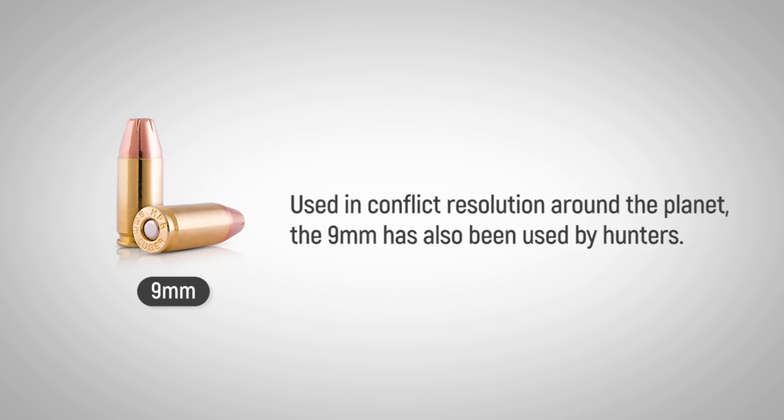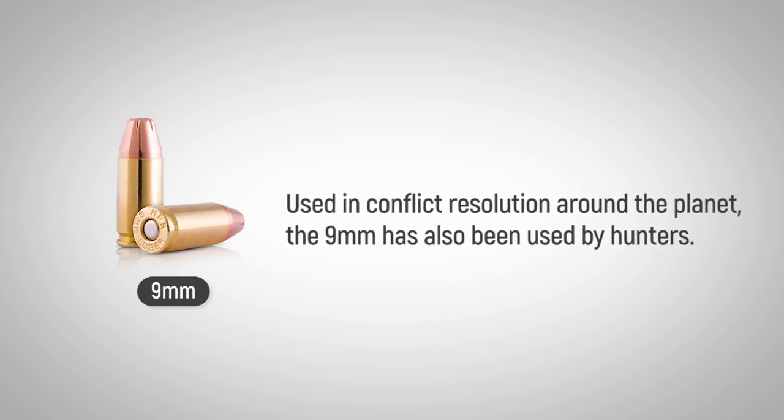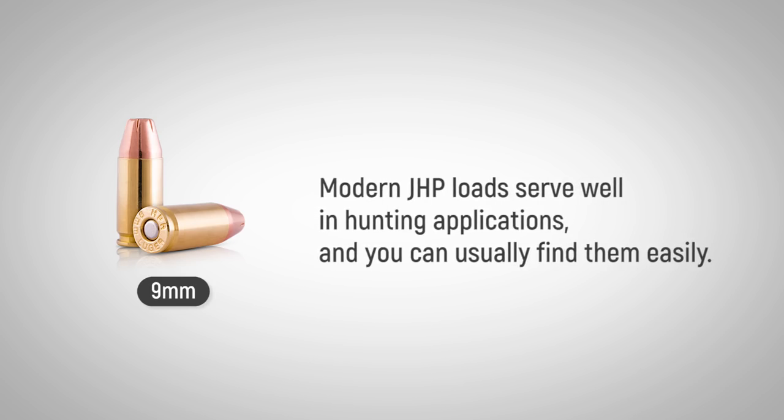Used in conflict resolution around the planet, the 9mm has also been used by hunters. Modern JHP loads serve well in hunting applications and you can usually find them easily.